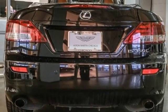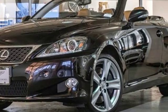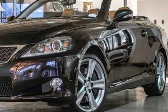Rear wheel drive, auto dimming rear view mirror, and V6 engine. Hurry in today and see it for yourself.